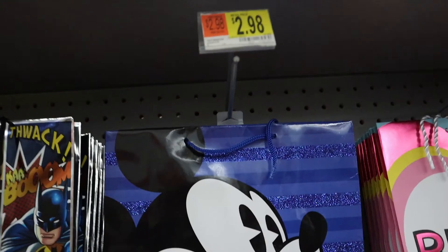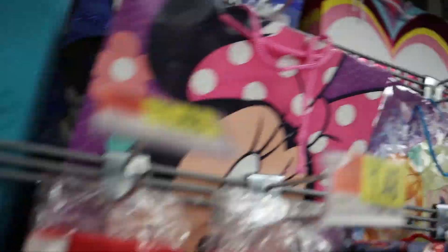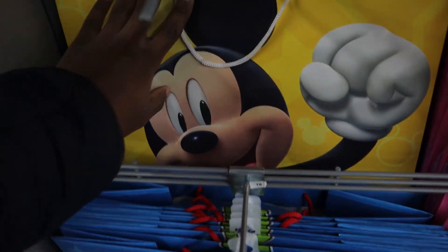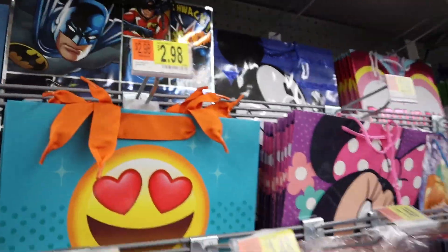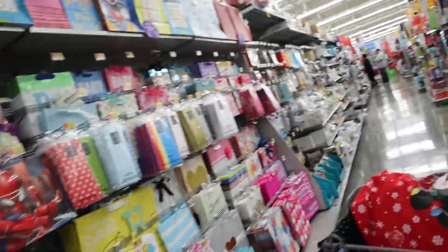Can someone get me this Mickey Mouse bag? I think it's the same — no, that's a different one. Can somebody get me this bag, guys? We don't even need to put anything in it, just the bag. There's another one! I know my birthday passed but Christmas is coming — just the bags, guys, just Mickey Mouse.